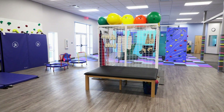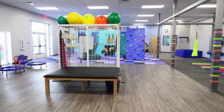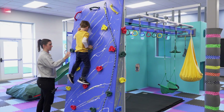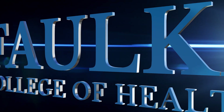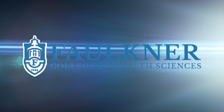The pediatric gym and the adult gym are areas where students work with real patients. These gyms allow students to experience practical learning, working with instructors and patients. Faulkner University's College of Health Sciences is a premier center for health studies in the southeast.